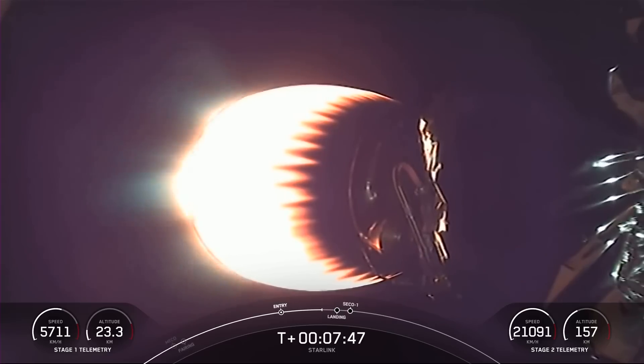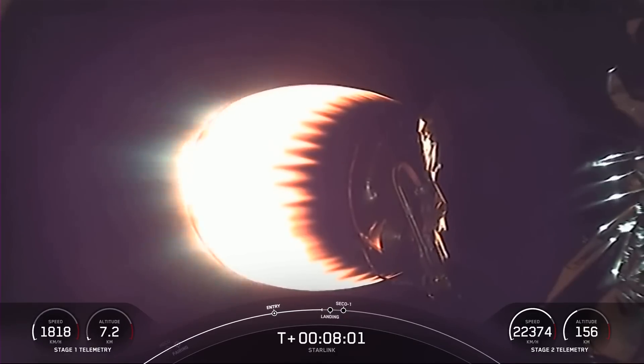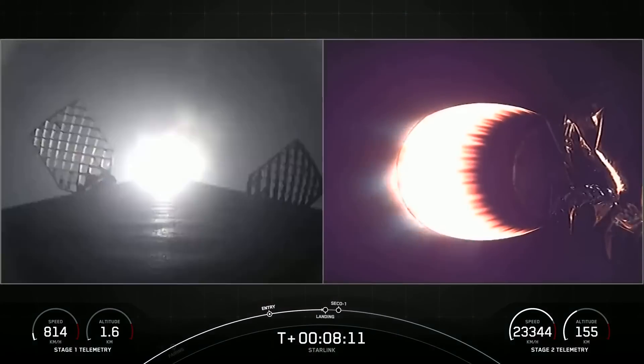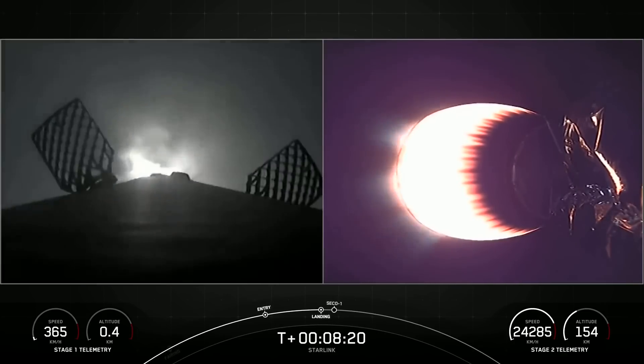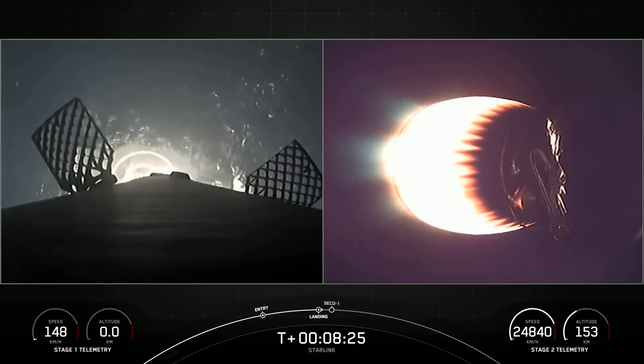In just about 30 seconds, we should be coming up on landing burn for the first stage for the 12th time. Stage two terminal guidance. Stage one landing burn. Stage one has now lit one engine to prepare for landing on our drone ship, A Shortfall of Gravitas. This final burn slows down the rocket and will help it land on the drone ship. Stage one landing leg deploy.